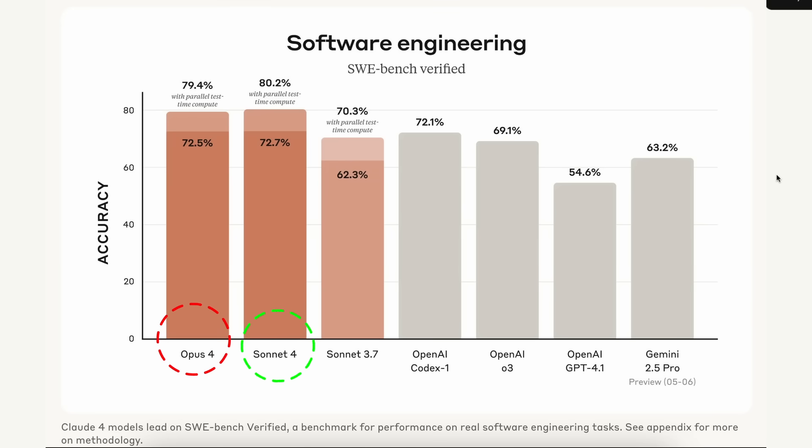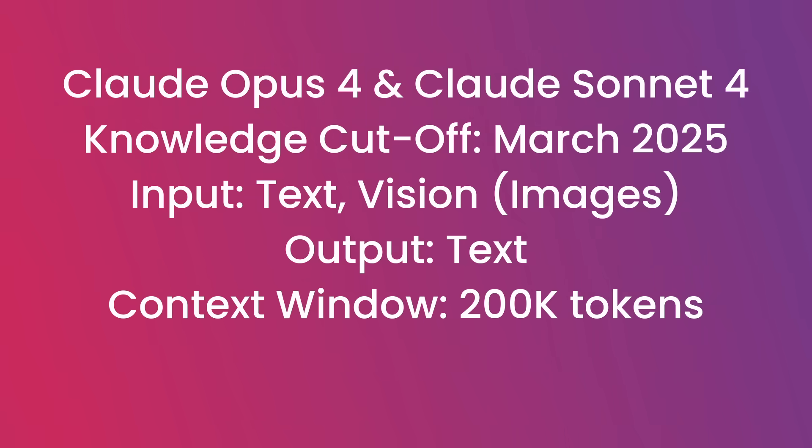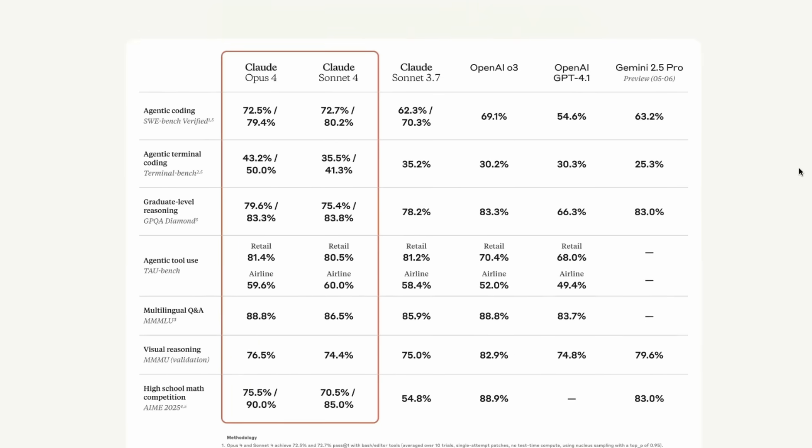These are the two models that are probably the best coding models. That also comes with a cost — this model seems to be heavily optimized for coding. It almost feels like Anthropic has decided that to win this AI war, they have to have a more powerful coding model than anything else. It is not optimized for general reasoning; these models are particularly optimized for coding, preferably agentic coding.